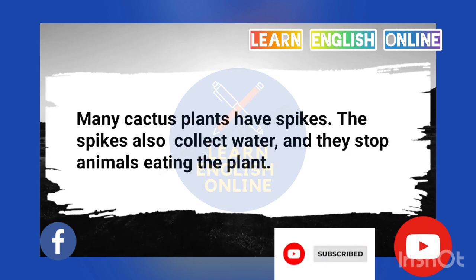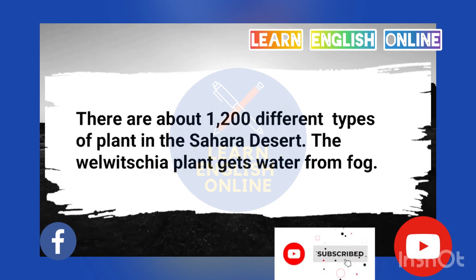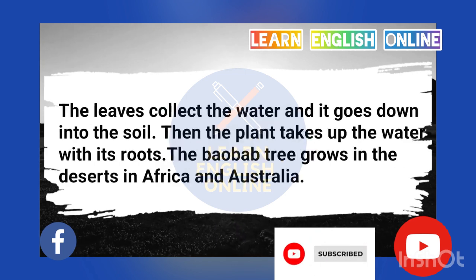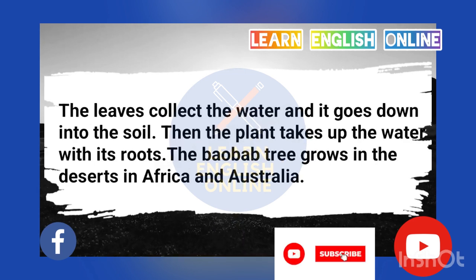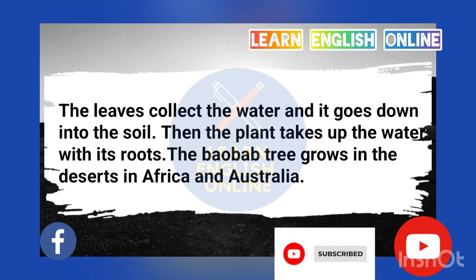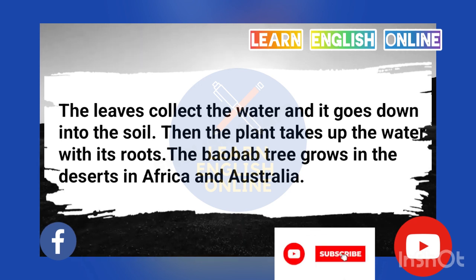Many cactus plants have spikes. The spikes also collect water, and they stop animals eating the plant. There are about 1,200 different types of plant in the Sahara Desert. The Welwitchia plant gets water from fog. The leaves collect the water, and it goes down into the soil. Then the plant takes up the water with its roots.